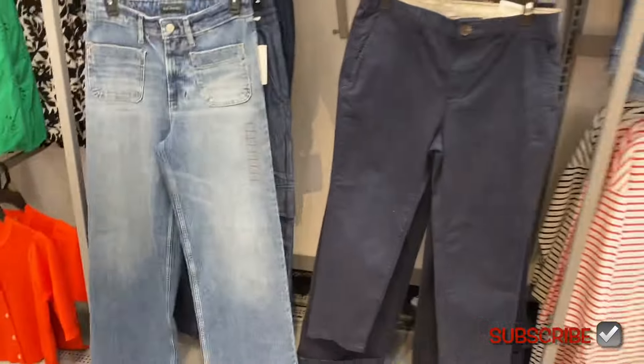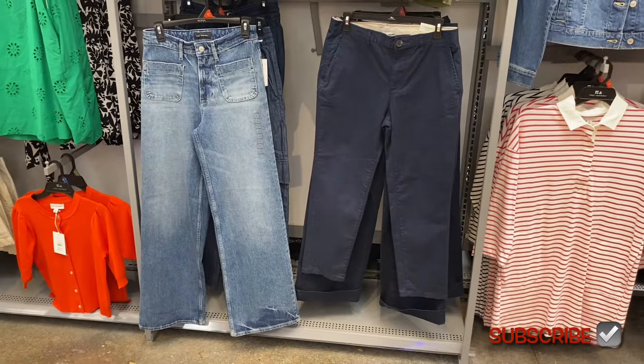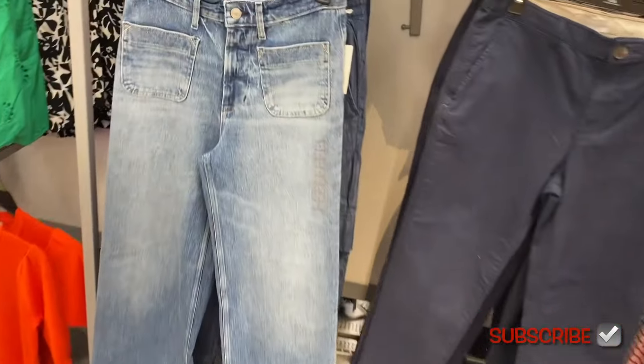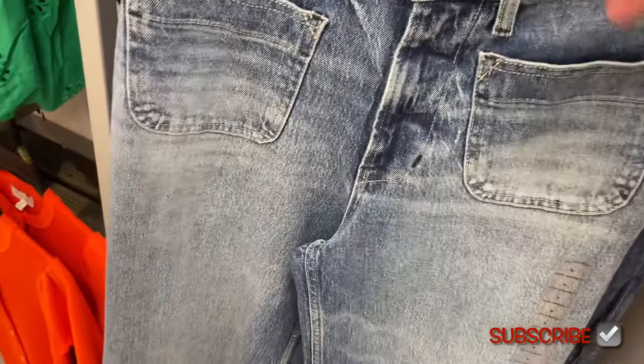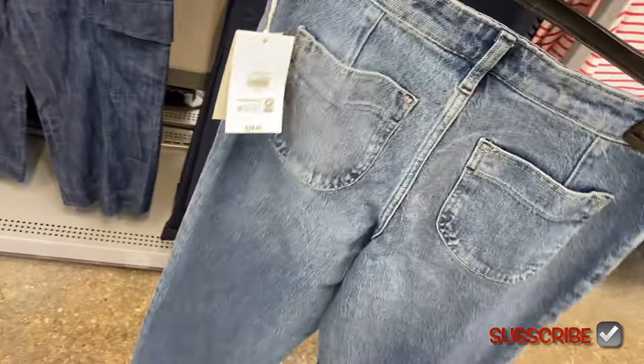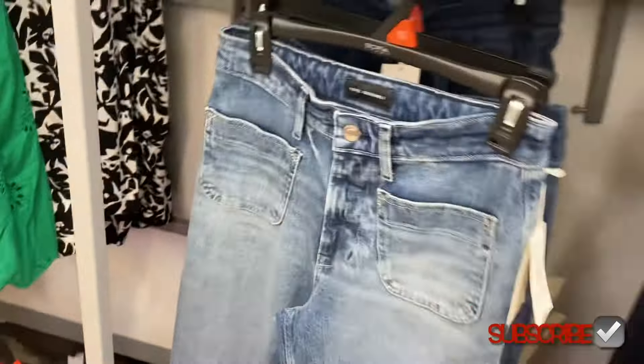You can also get the ribbed mock neck in white or black. It looks like they have a new jean here — this one looks new. It's the patch pocket wide leg, $29. That's what they call it — patch pocket — and it's kind of the same in the back too. It used to be so popular.